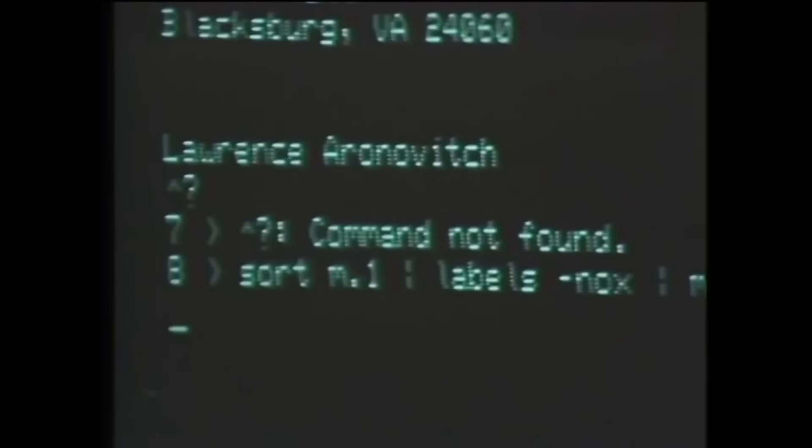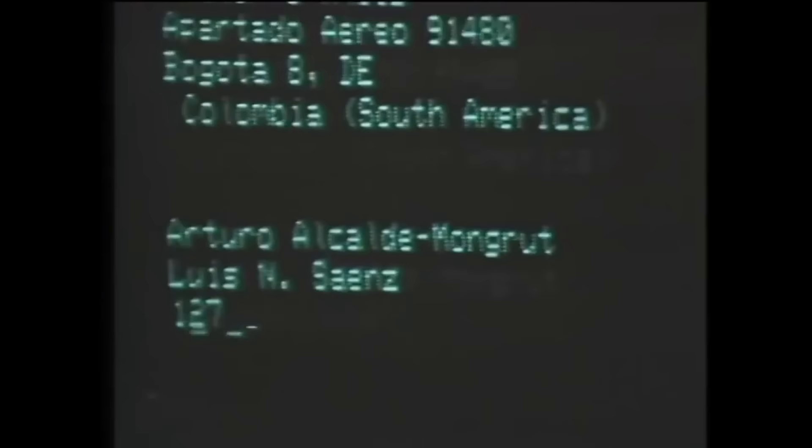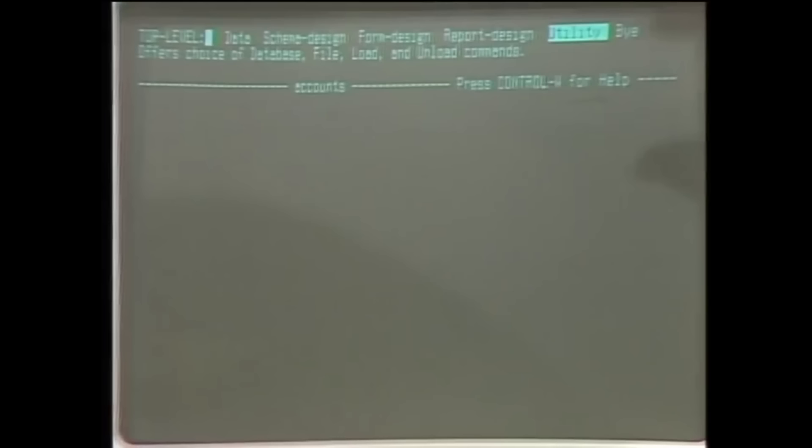In this video, we'll take a look at the origins of Xenix, its features, and how and why it was sold to the Santa Cruz Operation, as well as Xenix's demise. I'll also wax lyrical for a while about what could have been in a world where Xenix succeeded.